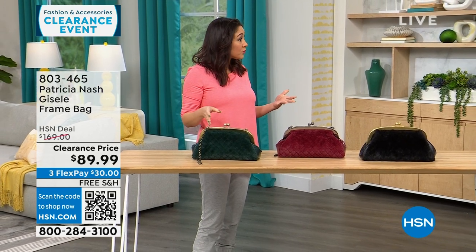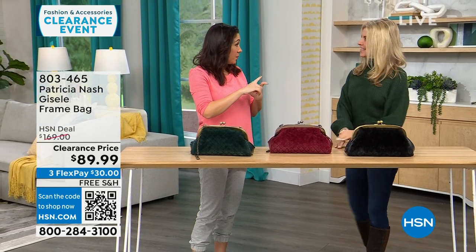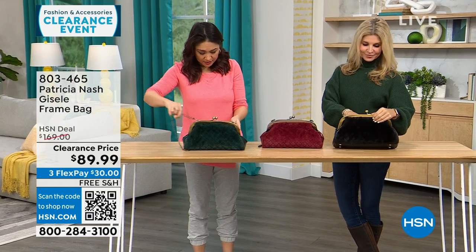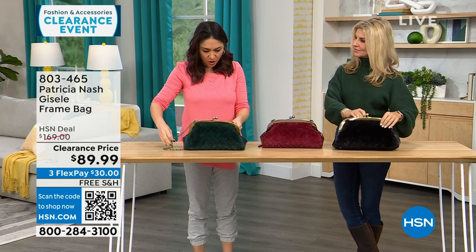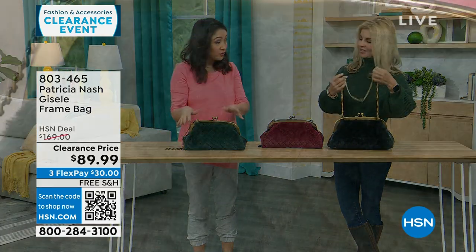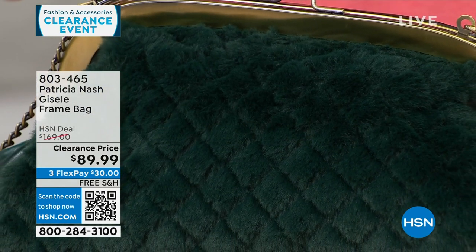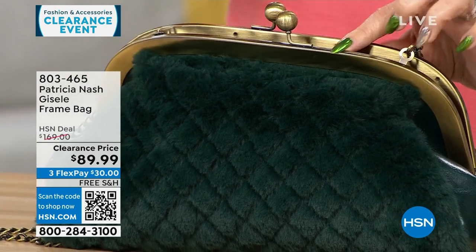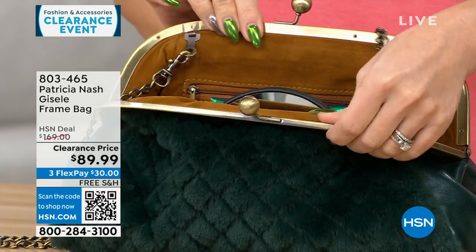We're going to go purse shopping with Faith Marlowe. I love this first one — it's different, it's got a lot of interest. The dimensions are about 13 inches by about 7 inches, so medium. And this is where it all started for Patricia — this frame-type bag. It's so beautiful and vintage-looking.